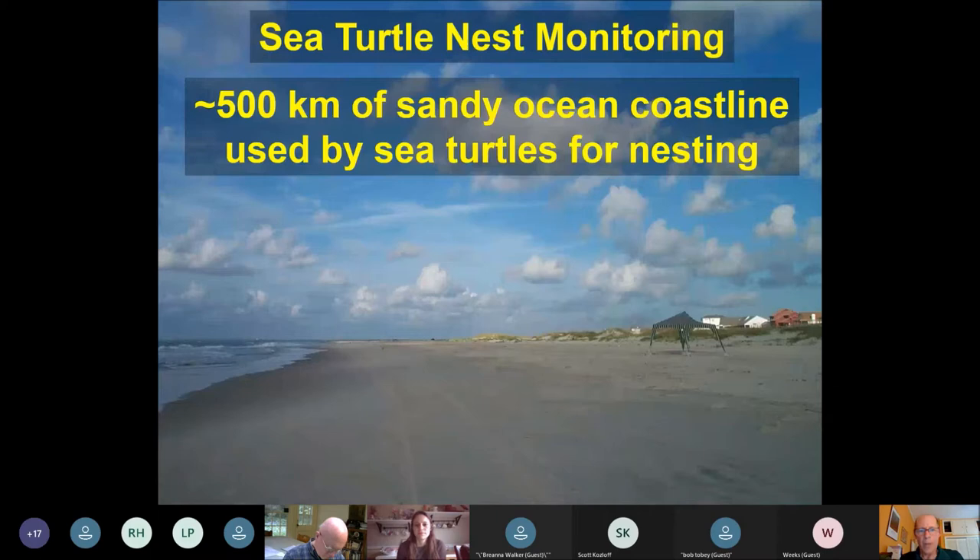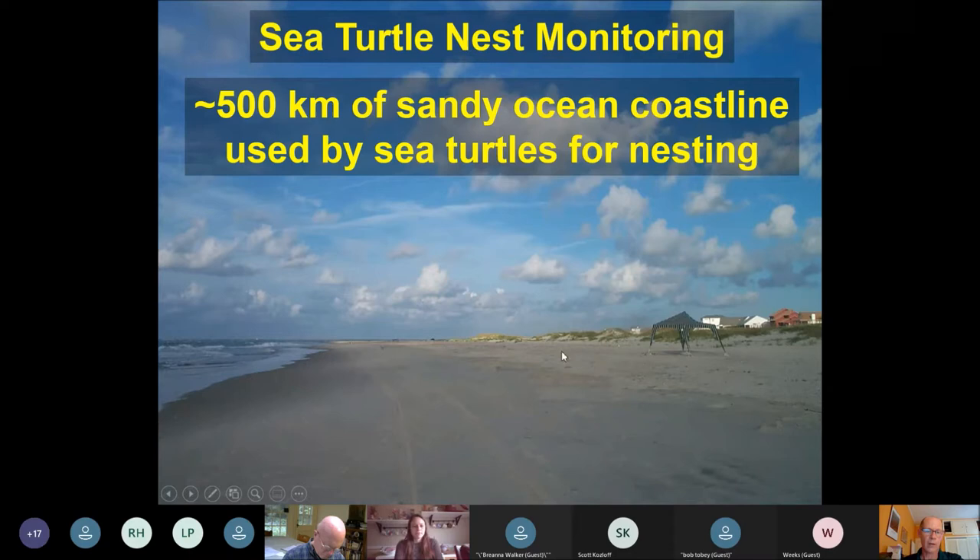In terms of sea turtle nest monitoring, we're pretty lucky in North Carolina — we have about 500 kilometers or 330 miles of sandy ocean coastline. This is a picture of Emerald Isle Beach in Carteret County, which is pretty typical nesting habitat: wide open space that looks much like this from the South Carolina line all the way to the Virginia line. Wherever there's this good habitat, turtles can and will nest. We rely heavily on cooperators and volunteers who go out every day from May through August and walk the beach early in the morning.